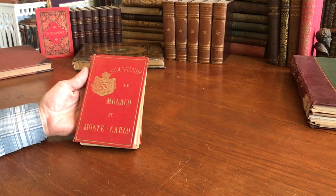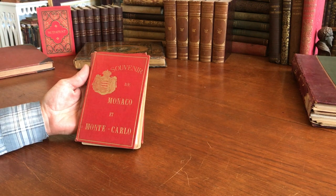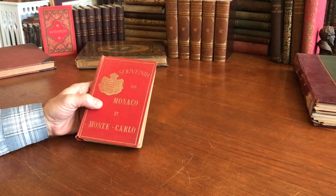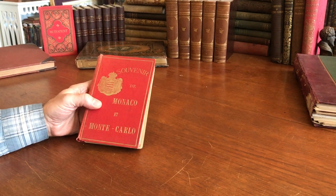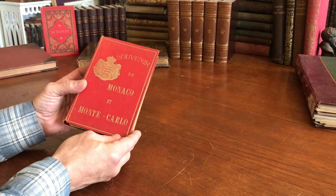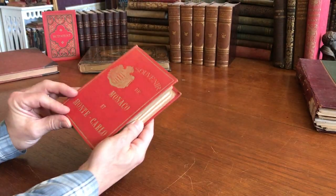Brian from briandimambro.com. In the 19th century, people who traveled around Europe as well as other locations would often want to bring back with them a souvenir of their trip, and here we have a photographic album from Monaco.